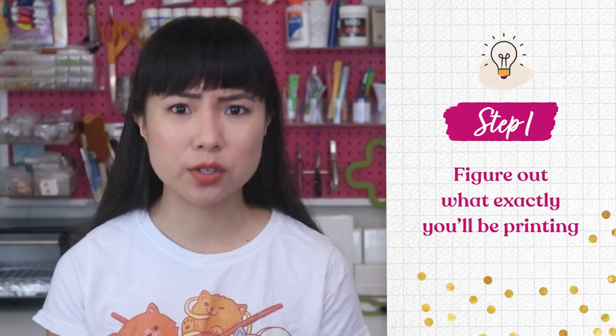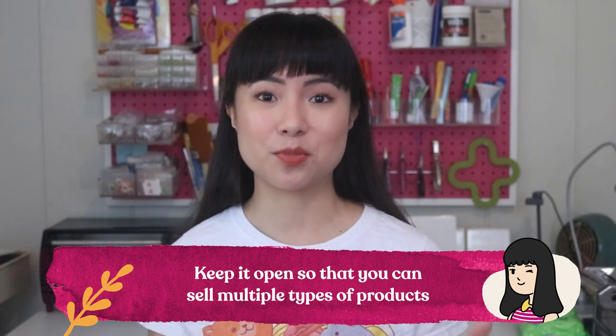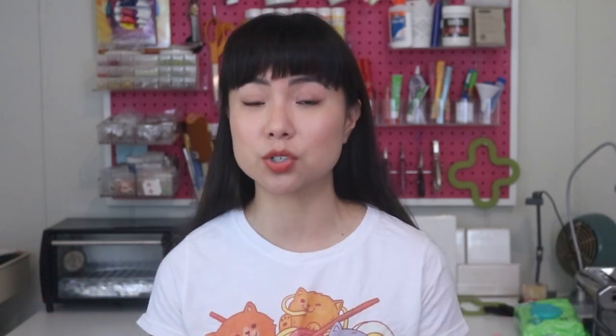Now that you know a little bit more about the industry, let's get into the steps you need to take to build a successful printmaking business. The first step is to figure out what exactly you'll be printing — not just whether you want to print shirts or posters, but the actual theme of your shop. I would recommend not containing yourself to just one type of product, but keeping it open so you can sell multiple types. That way you're giving people a variety of reasons to shop from you, whether that's a piece of art to decorate their home or a shirt to buy as a gift.